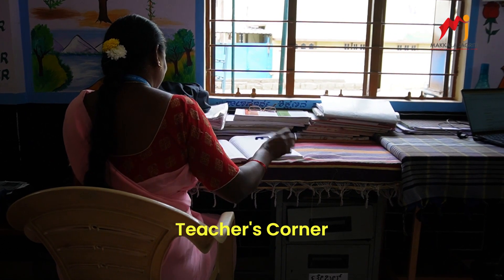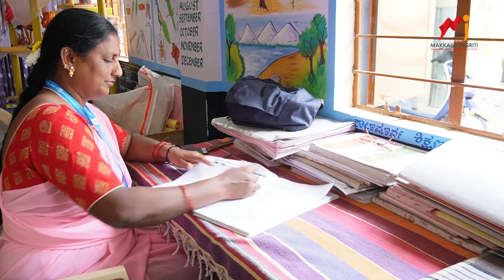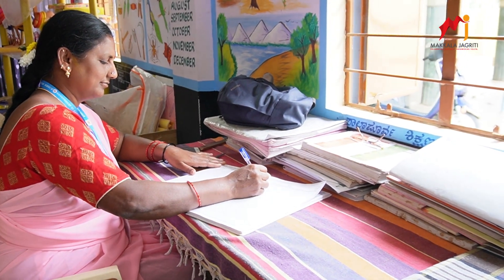Teacher's Corner: The teacher's table is thoughtfully placed in a corner, ensuring it complements rather than hinders the children's learning and play area.